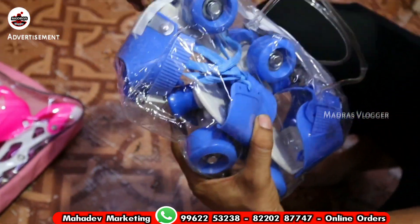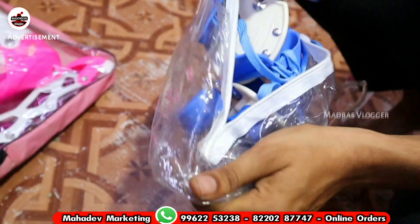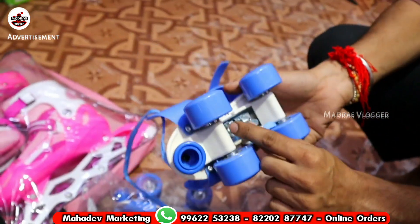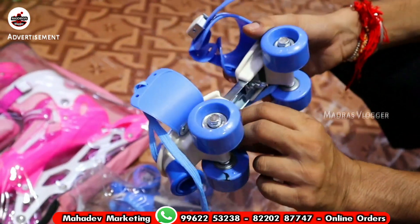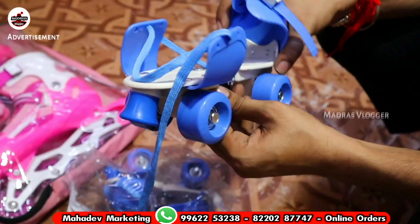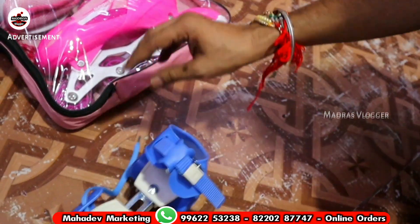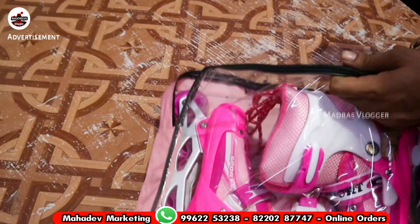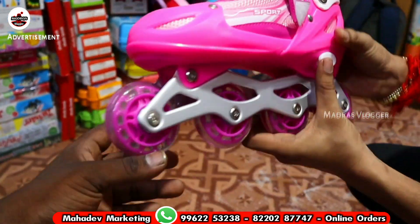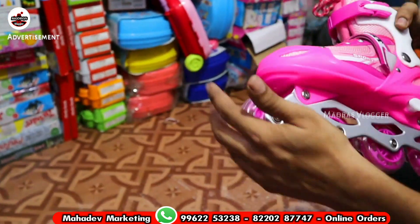Skating shoes for kids — if you use for age 3, 4, 12, or 15 years, you can adjust the height. Height is adjustable by rotating. Quality is okay. Kids and learnings are good. Advanced model with four lines. Shoes with height adjust, heavy quality, with wheels and lighting.